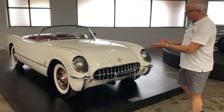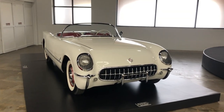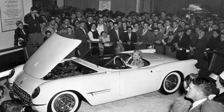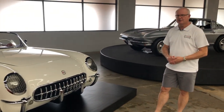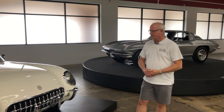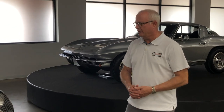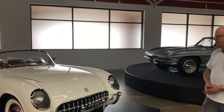Look at the front of the car — it's really sporty, nothing like this had been around at the time. This car was introduced at the Motorama in January 1953 at the Waldorf Astoria in New York, and the public just loved it. Chevrolet really wanted to get it into production in 1953. It was a little bit of a hurried production, which is why they only made 300 of these cars the first year, so they're very ultra rare, and we're fortunate to have one here.